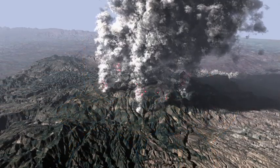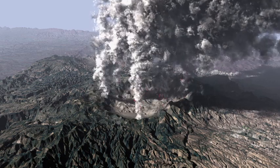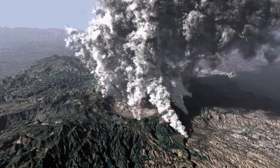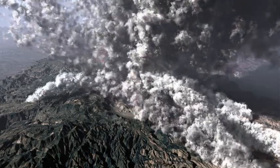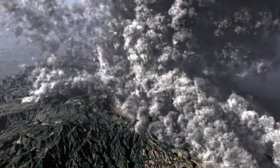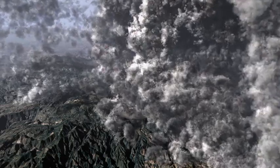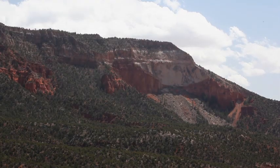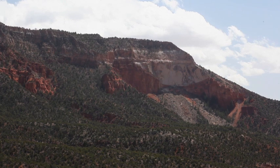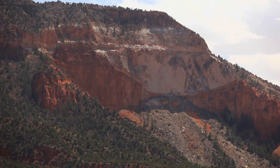1.6 million years ago, this giant magma chamber erupted, forming the Toledo Caldera. This eruption spewed out 95 cubic miles of ash, molten rock, and superheated gases called pyroclastic flows. These flows roared out of the eruption centers at speeds up to 200 miles per hour and temperatures of up to 500 degrees Celsius, obliterating everything in their path and forming the lower Bandelier tuff when they cooled. The lower Bandelier tuff covers an area of 85 square miles in New Mexico to a depth of hundreds of feet in some places.